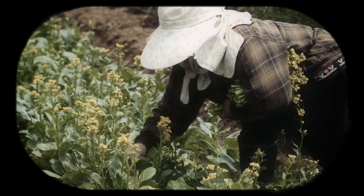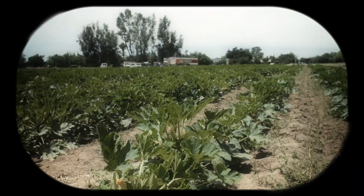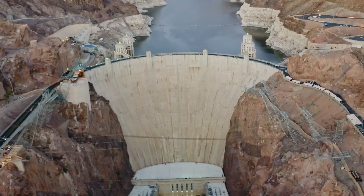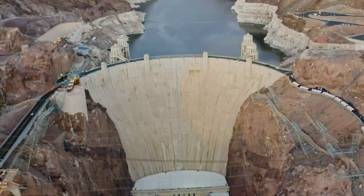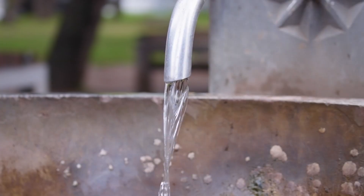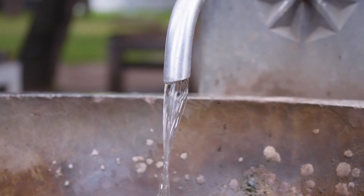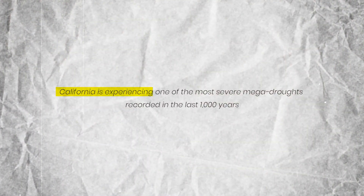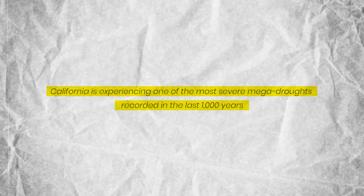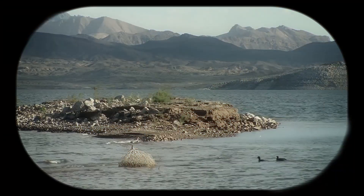Agriculture in California and Arizona depends heavily on Lake Mead's water supply, with irrigation accounting for over 70% of the water released into the lake. The remaining 30% is divided between power production, industrial use, and supplying water to a growing population. As a result, California is experiencing one of the most severe mega-droughts recorded in the last 1,000 years.